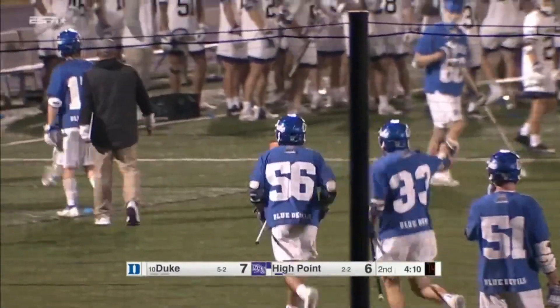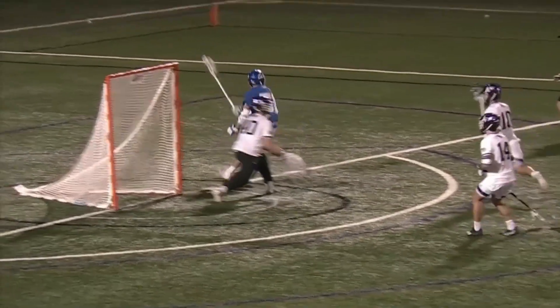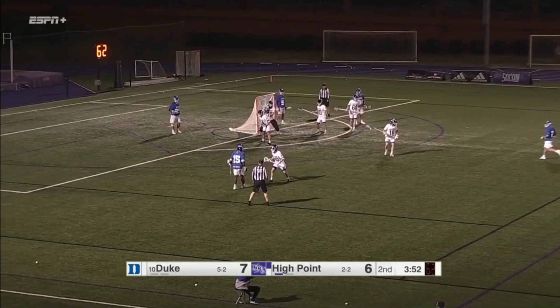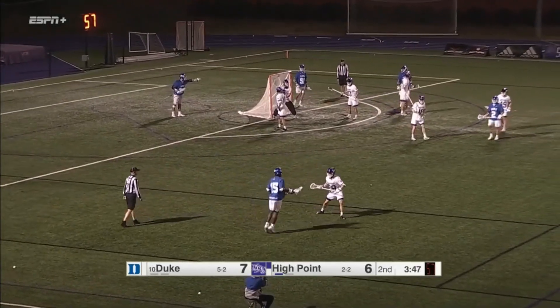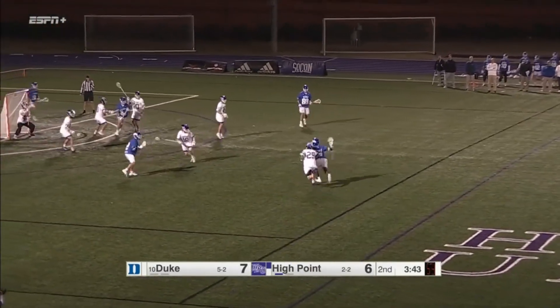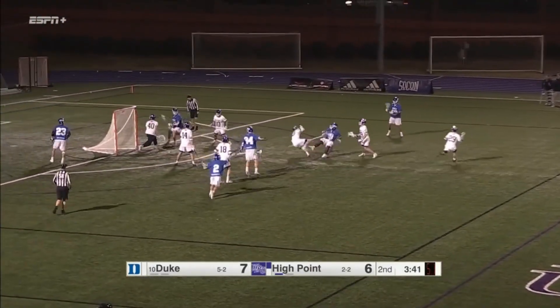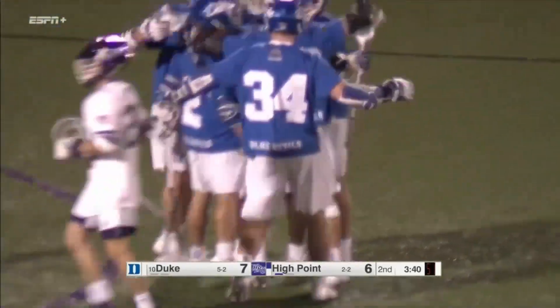The faceoff guy is really strong on the ground — he's got almost 50 ground balls coming into today's game. Duke a little slower in this low right wing. That's where he does his damage; they've got a short stick on him and you can see they're ready to pre-slide. Montgomery to the middle of the field gets a shot off and Nakai Montgomery has his second tonight.